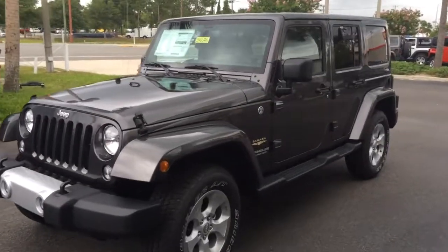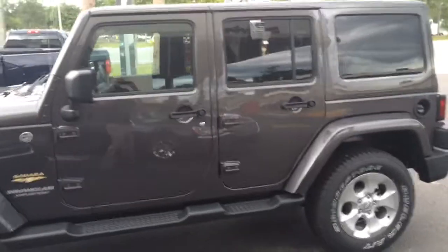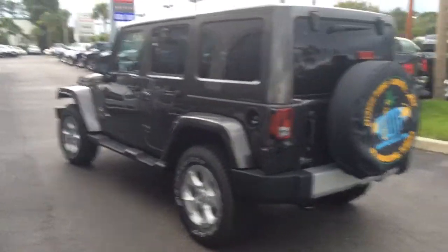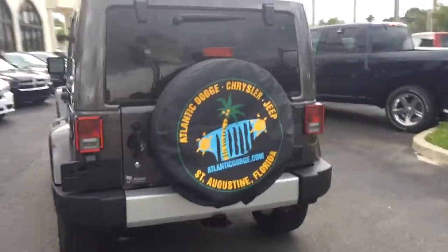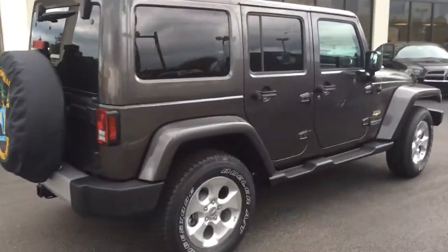Hey Ray, this is Blake Webb over at Atlantic Dodge. Just spoke with you on the phone. Just wanted to give you a quick walk around of this 2014 Granite Crystal Sahara Unlimited here at Atlantic Dodge in St. Augustine, Florida.